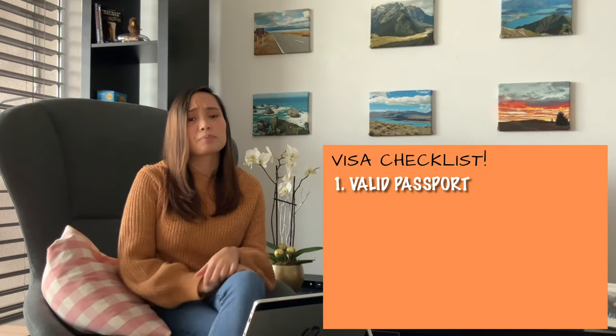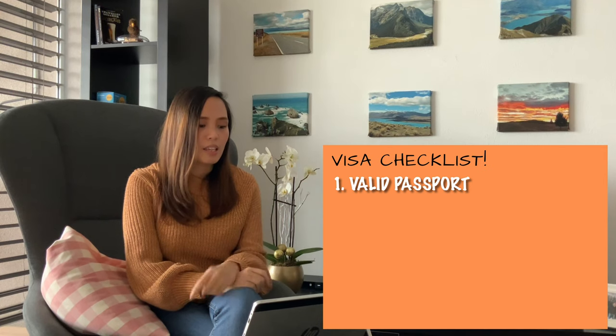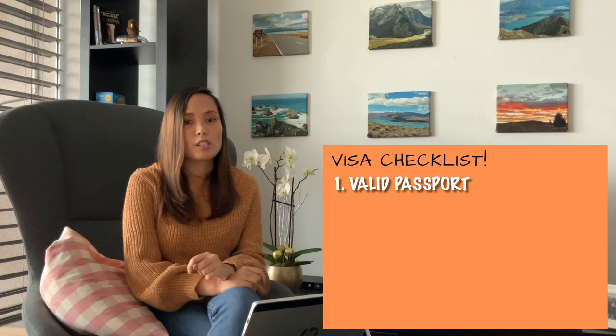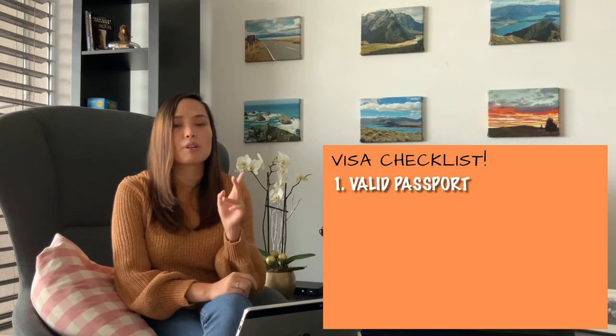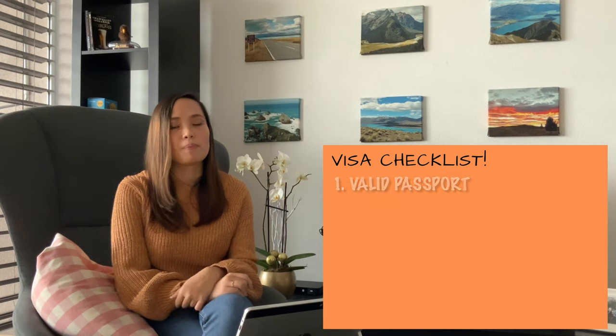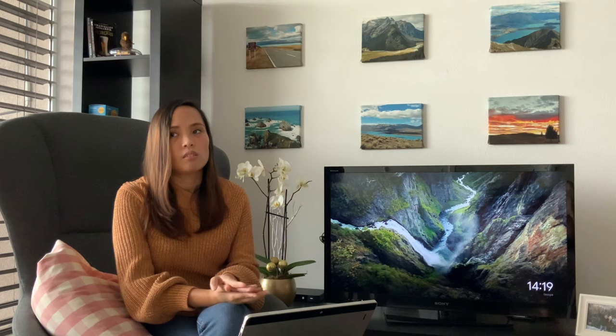The first requirement is you need to have a valid passport. For the valid passport, we need to take note of two things. First is the expiry — you need to have at least three months from the end of the approved duration of stay. For example, if you will be staying until January, then April is the earliest expiry of the passport. The second thing is you need to have at least two vacant pages in your passport. If you are a frequent traveler, make sure there are extra vacant pages.